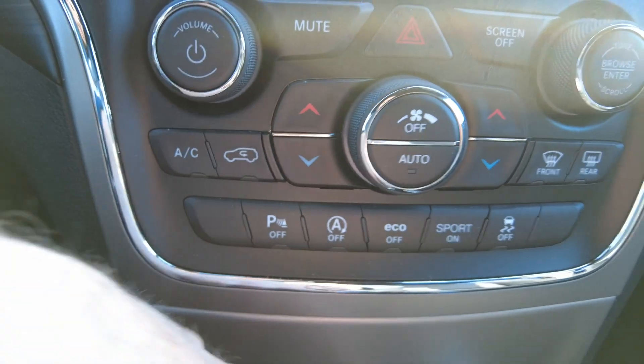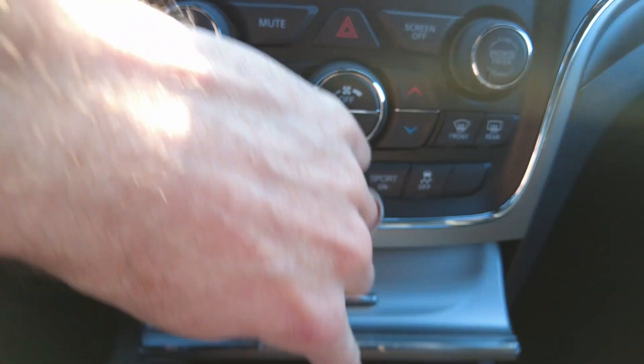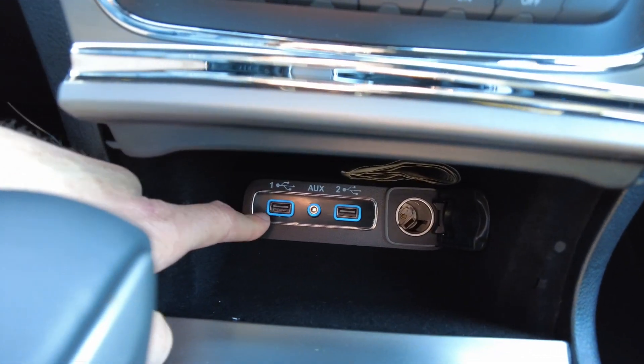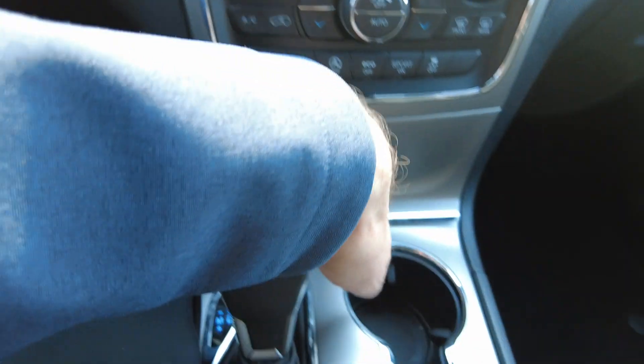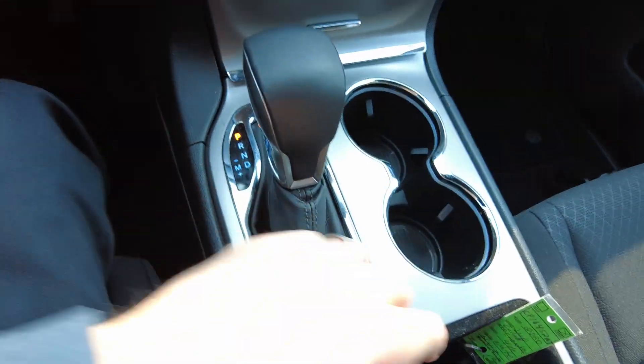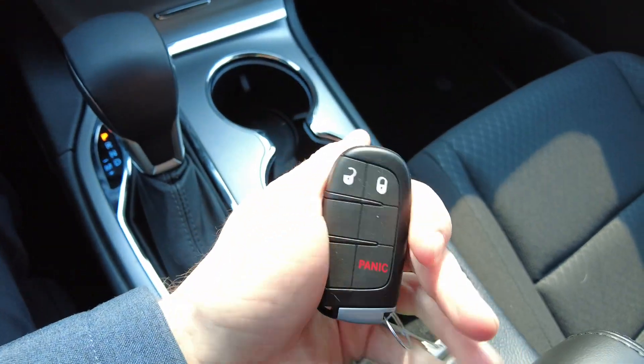It does have rear parking assist. It's got USB inputs, an auxiliary port, as well as a 12-volt power socket. There's a couple of beverage holders in the center console, and keyless entry.